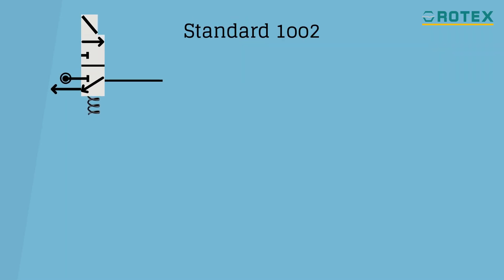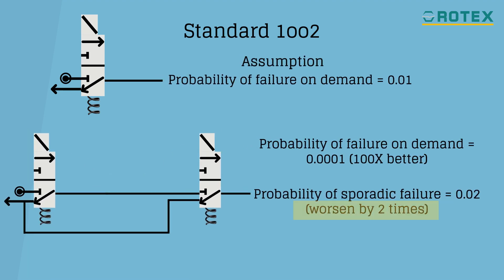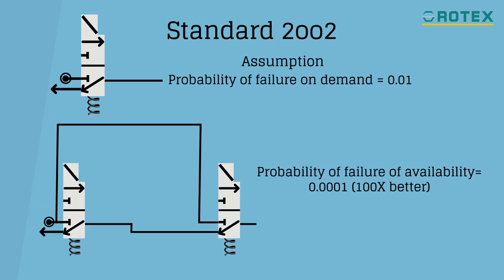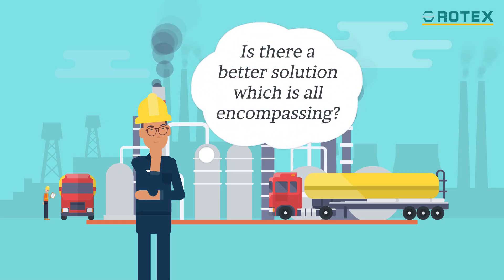Standard 1oo2 solutions may provide reliable shutdown but doubles the chances of false trips, while 2oo2 may provide reliable availability but doubles the chances of spurious shutdown. Is there a better solution which is all-encompassing?